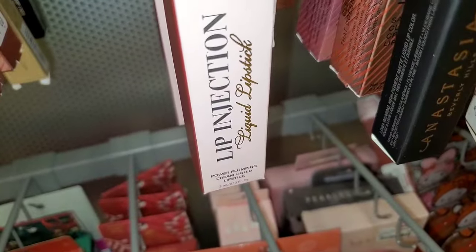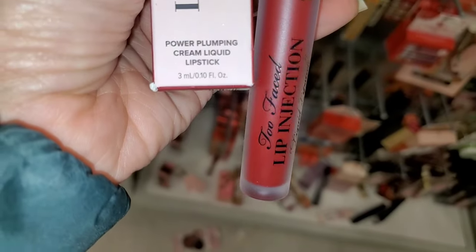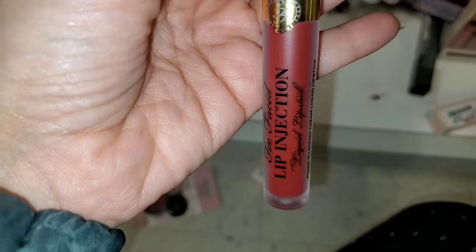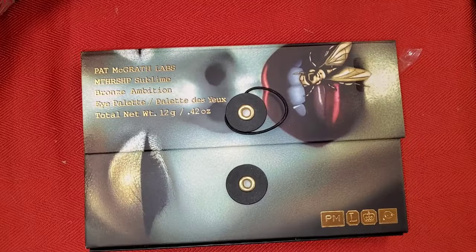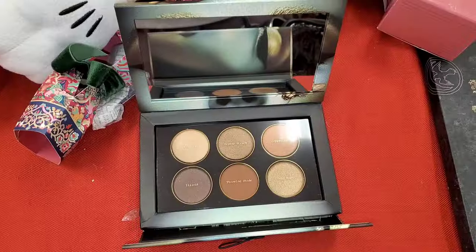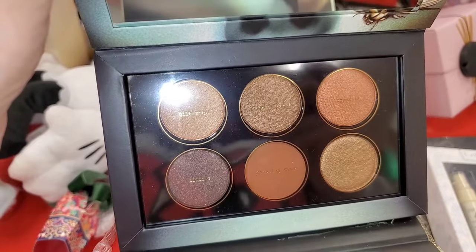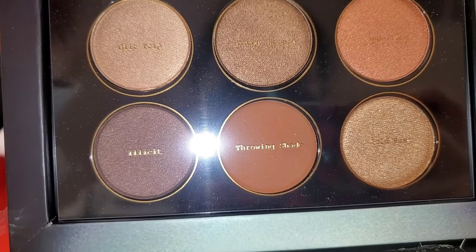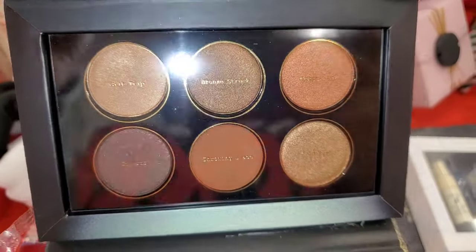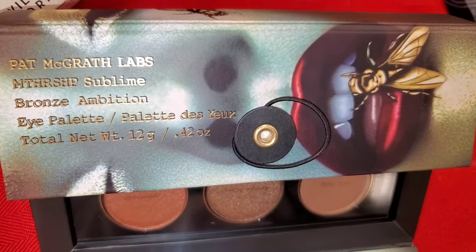They also had a bunch of these Too Faced Lip Injection Liquid Lipstick in the shade Boom Boom Paw — a great shade — going for $13. They had this Pat McGrath Labs Mothership Sublime Bronze Ambition eyeshadow palette new there. How exciting! It's a brand new find — six different shades, a very gorgeous everyday wearable palette. I already have all these shades, so I did not pick it up, but it was a very cool find for $30.